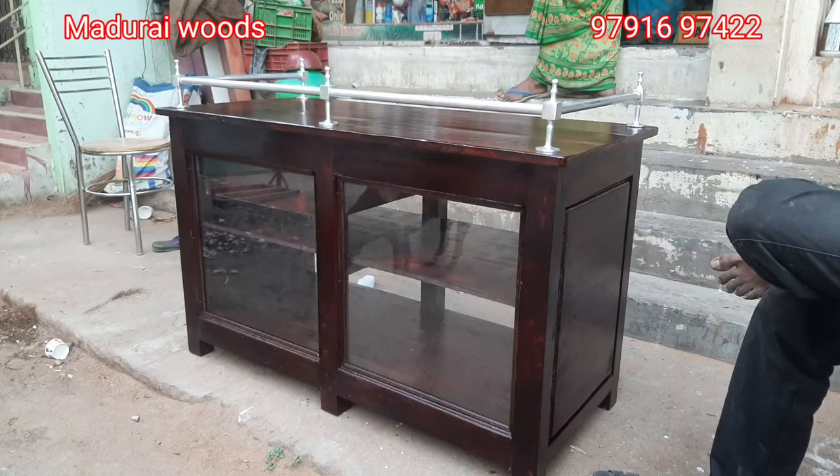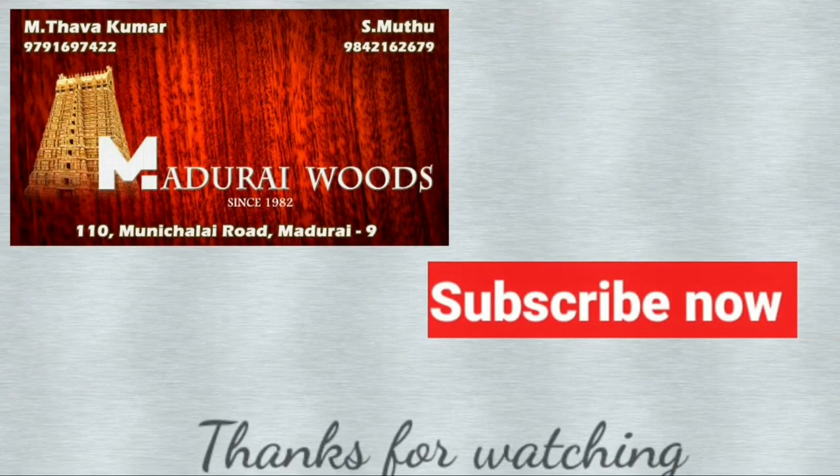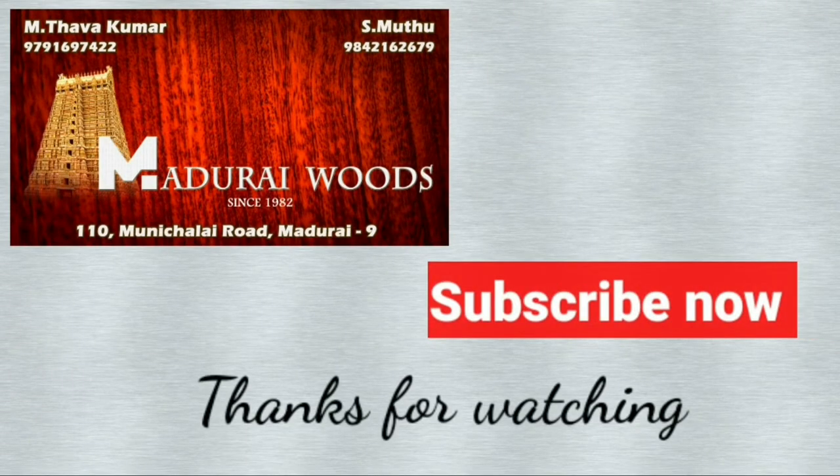Tell me about your name. See our Madhuri Woods channel. Thank you.